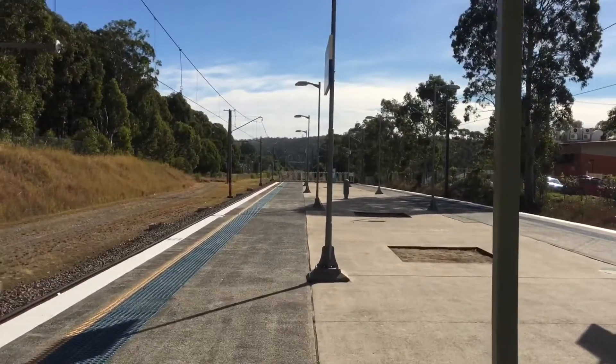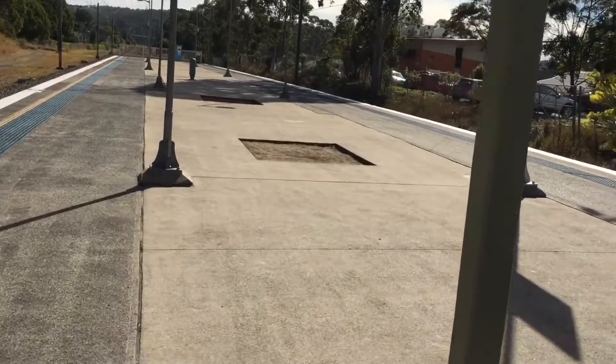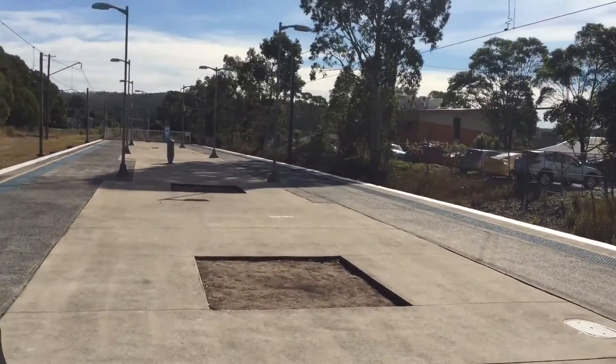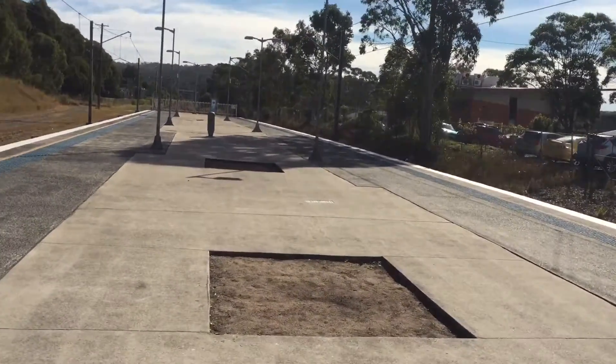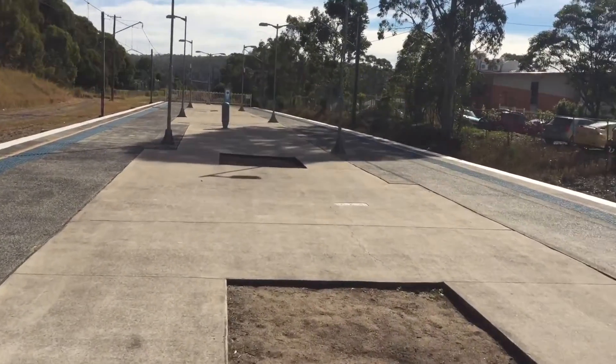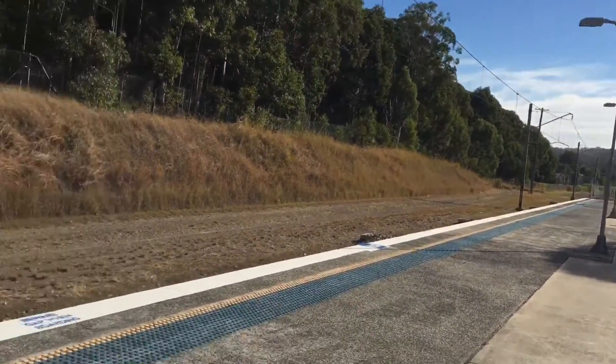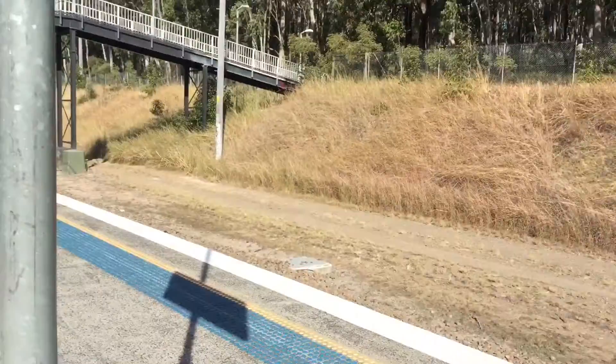All these areas where you see dirt used to contain plants. All this concrete right here I believe used to be grass, and where the holes are, there were trees there, I think. For some reason they got rid of the grass, just like how they did at Linden — which is a bit of a shame.